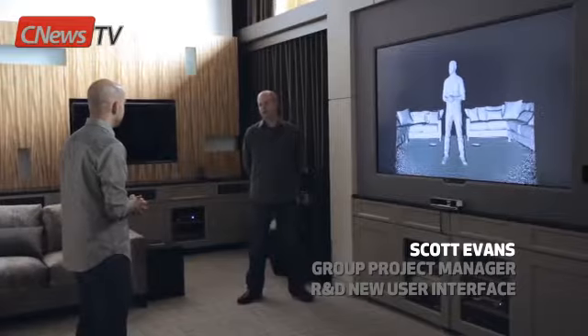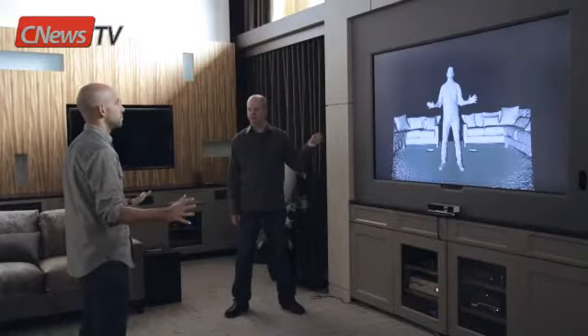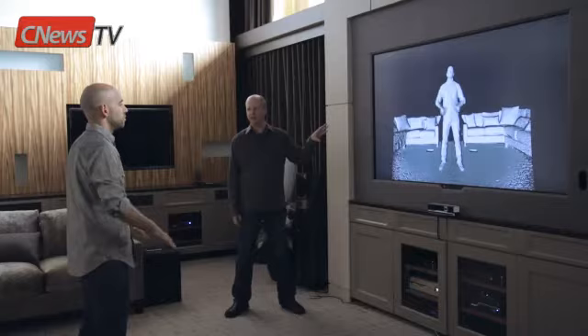Why do I look like a clay man right now? Here to answer that question — please introduce yourself. I'm Scott Evans, Group Program Manager for Kinect at Microsoft. This is just the 3D depth map of the new Kinect sensor. You're seeing what the sensor itself sees — yourself represented here in three dimensions.